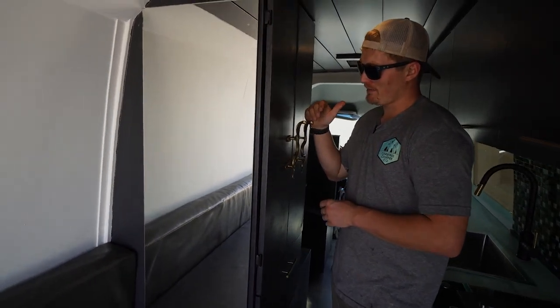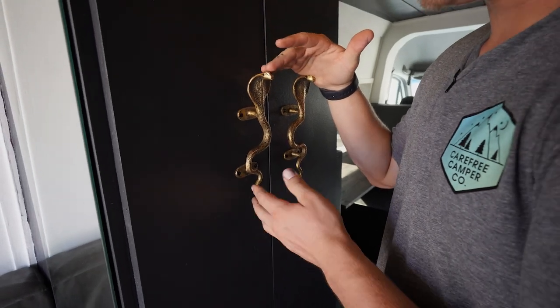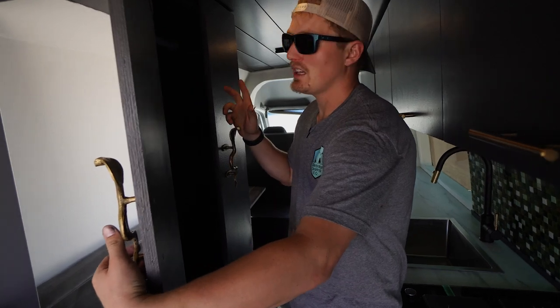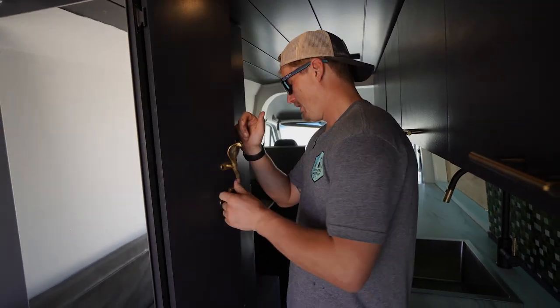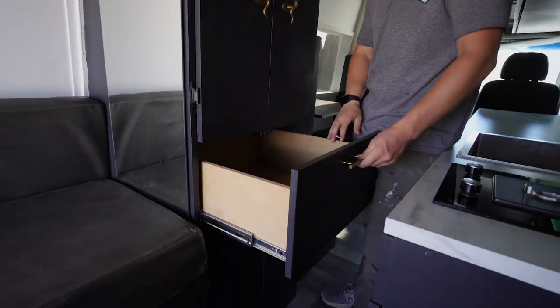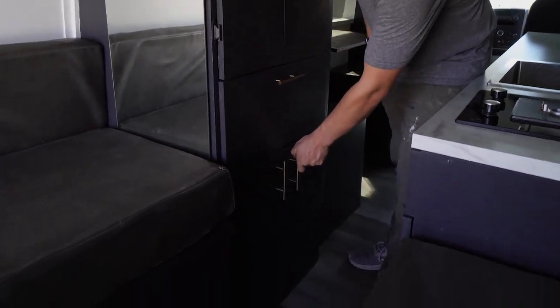One really cool feature she brought to us: she has these gold cobra handles for her closet area. We have a hanging rod inside, plenty of storage down below, and even more storage beyond that. We added matching gold handles on the passenger side cabinets to match the cobra handles.